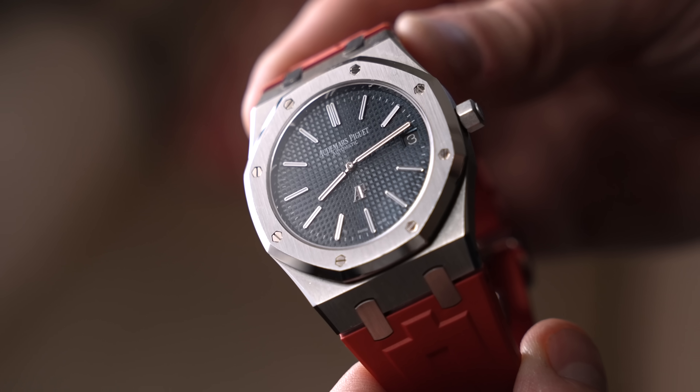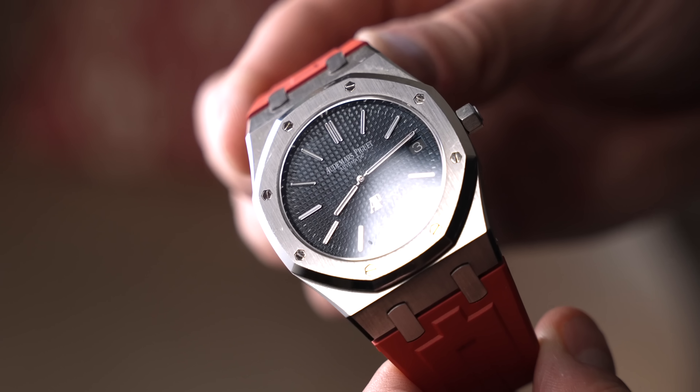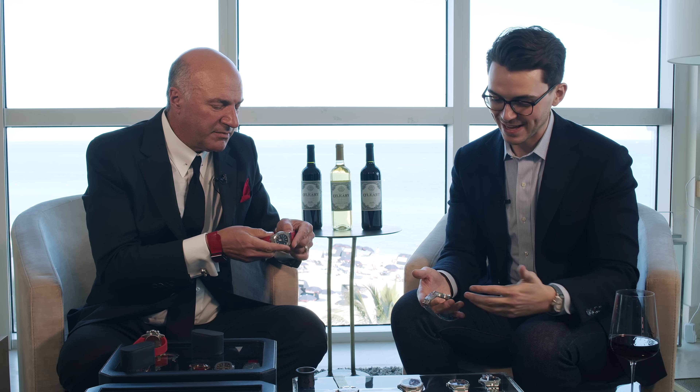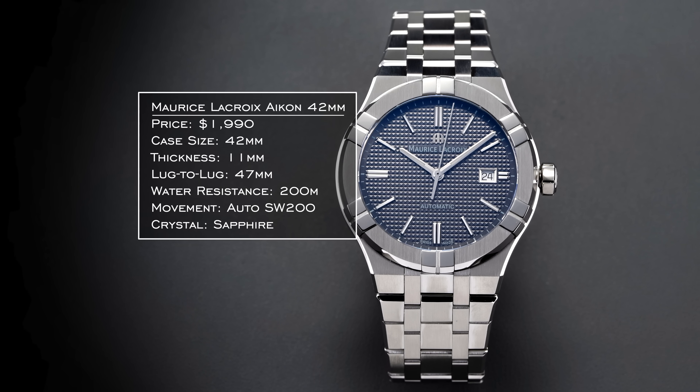Now I'm throwing something at you: perhaps one of the most coveted watches in the world — the AP Jumbo Royal Oak, made with a red band for Mr. Wonderful. This is a Shark Tank watch. That blue dial, that classic design — not approachable in price anymore. It's gone bonkers. What do you have that even comes close? This is where you're getting almost into homage territory — and this is the Maurice Lacroix Aikon. Oh my goodness, come on. I think there should be some litigation. Just look at that.